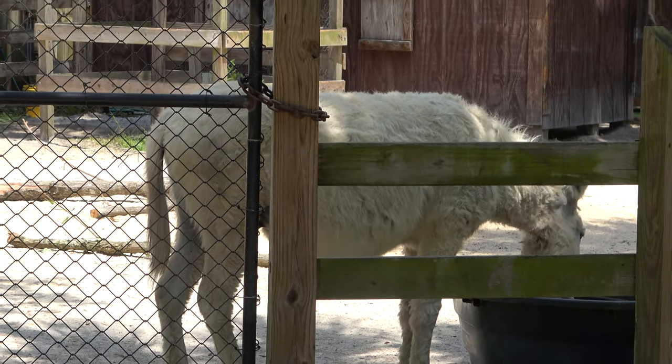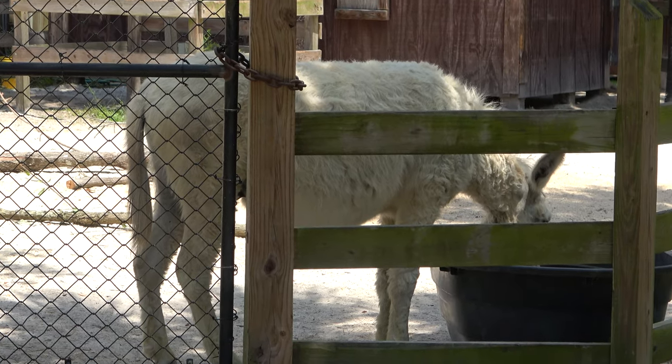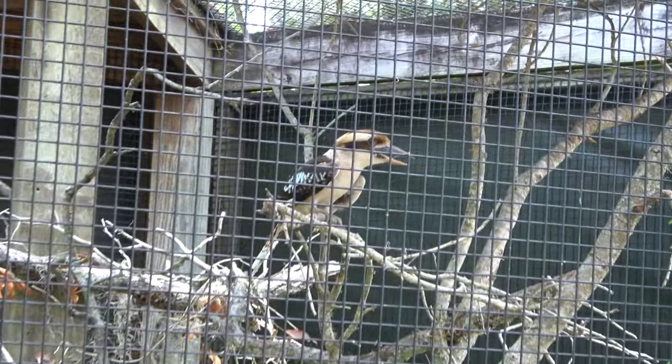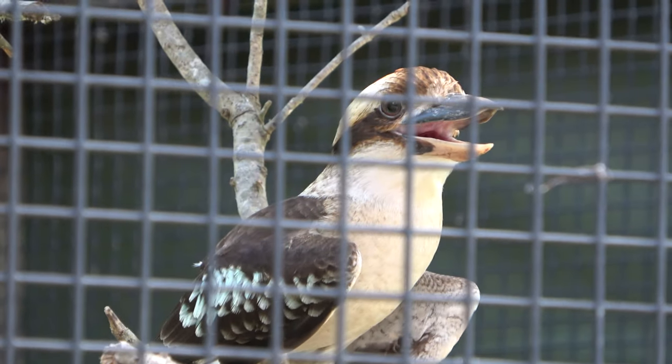Over here it looks like he's eating or drinking — it's some sort of donkey or burro. And through the fence here you can see the laughing kookaburra as he flies away. He's actually one of the larger ones I've seen. I'm used to seeing smaller ones — he's a good-sized bird.